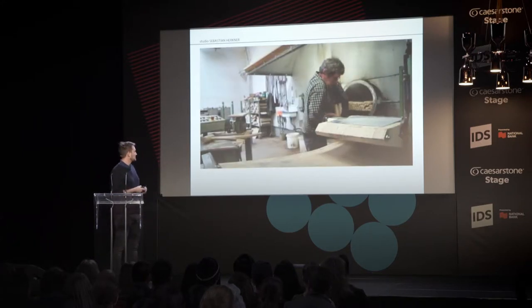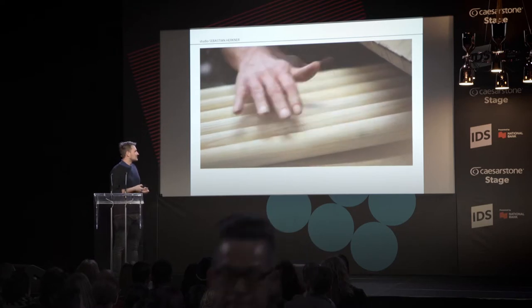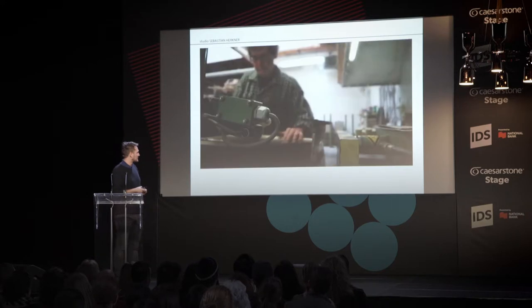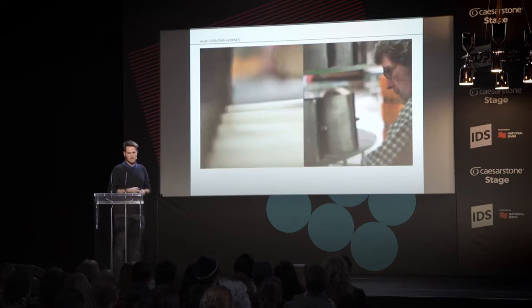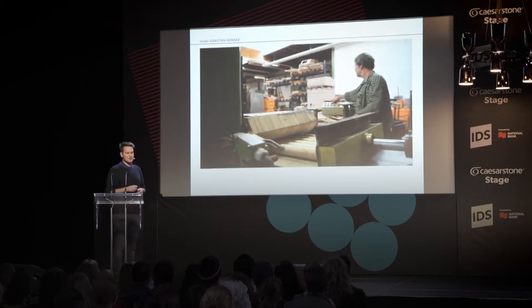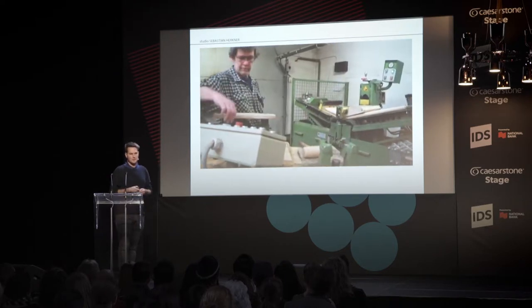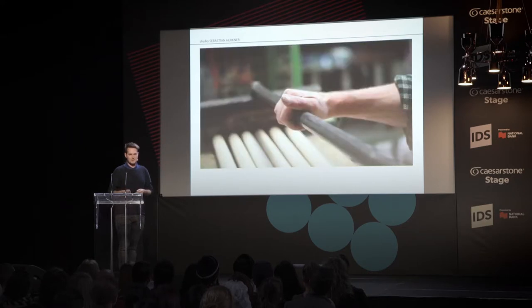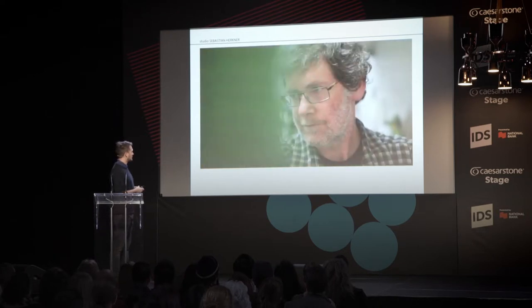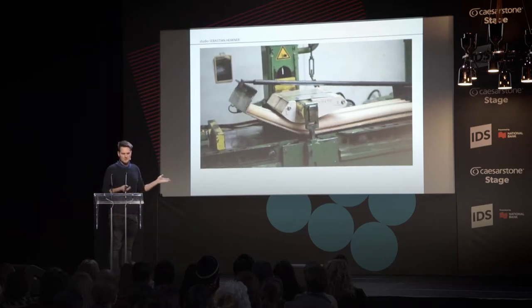They take out the legs, put them in the press, and press them in the right angle for the backrest. This is a very traditional way to produce chairs. In the past, 70% of chairs came from this kind of manufacturer, actually from the area of Udine in Italy, where Moroso is also based. Nowadays more and more chairs are produced in Asia or Eastern Europe. This is actually the last manufacturer in the Netherlands doing steam bending like this.